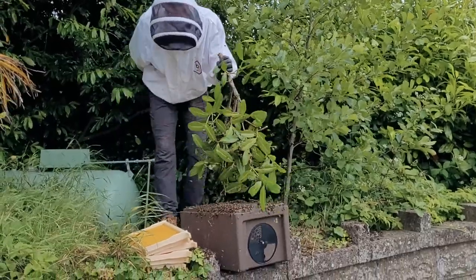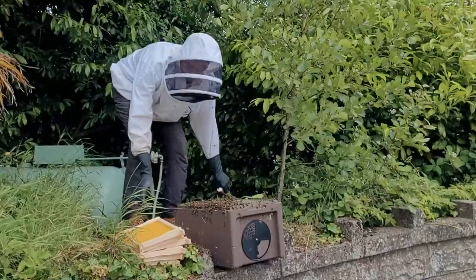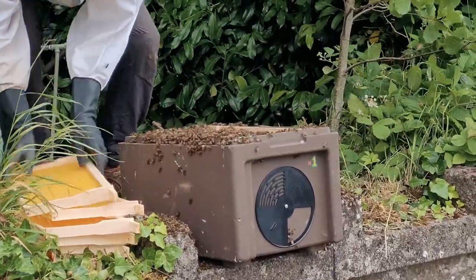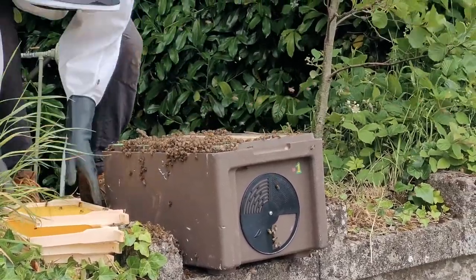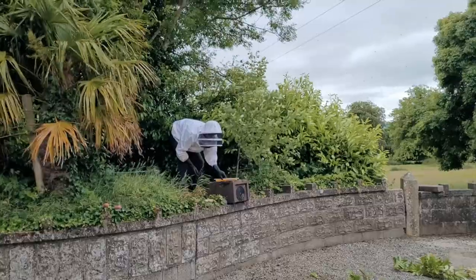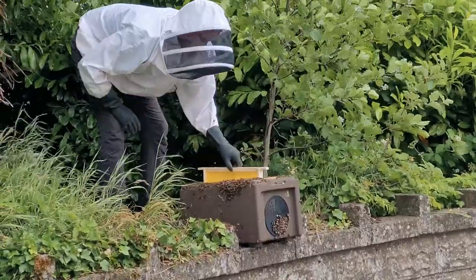And if the queen makes it into the box, the rest of the bees will follow her. So after we trimmed off a few branches, that is exactly what he did. Boom! Pretty incredible. And then we just left the box here for a few hours and let the bees gradually make their way in. At this stage, according to the beekeeper, the bees are sticking their bums up in the air, flapping their wings, and releasing a pheromone that sends out a message to the other bees to come to the new location where they're all gathered around the queen.